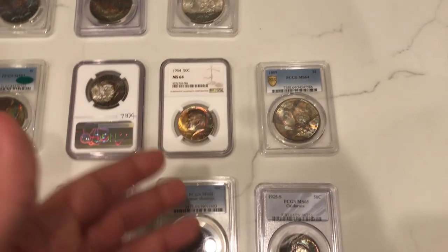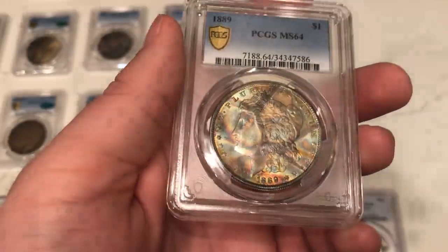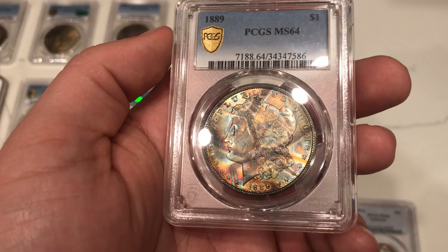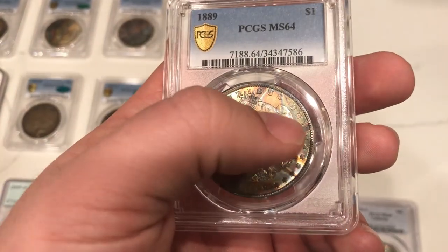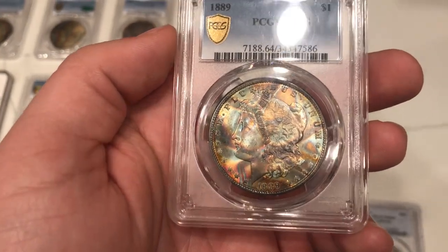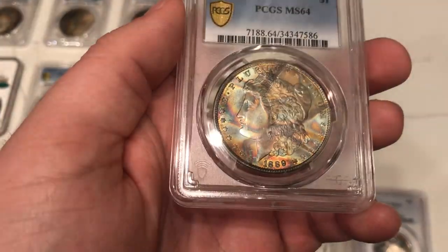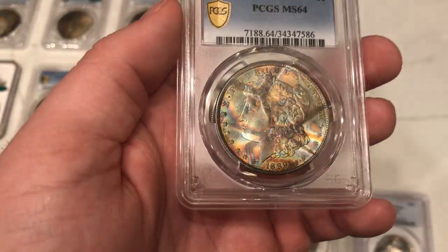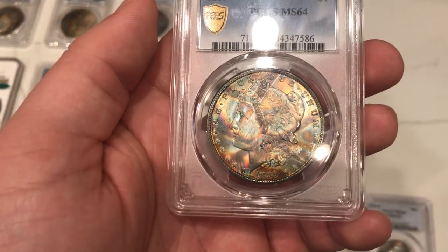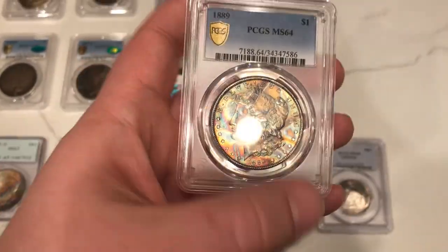There's something else I want to talk about. This 1889 Morgan is pretty hard to find toned like this. The reason I bought it is because it's known as an end-of-roll toner — it sat at the end of a bank roll, and where they folded over the paper, the coin toned almost terminal where the paper wasn't covering it. The definitions of the lines are very intense, which you just don't see every day with end-of-roll toners. Most have only faint or a few lines, but this one is very distinct, and someone folded this one in a particularly interesting way.